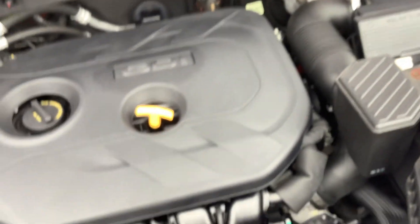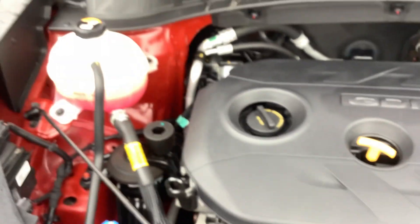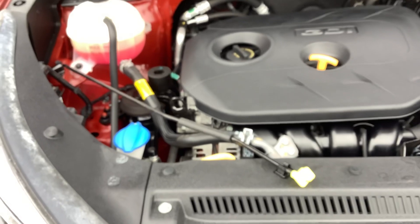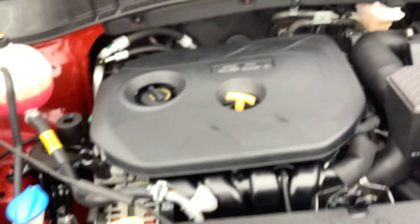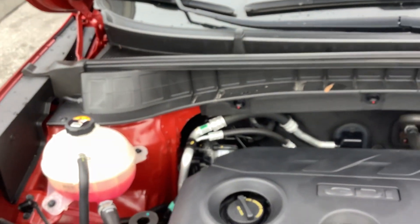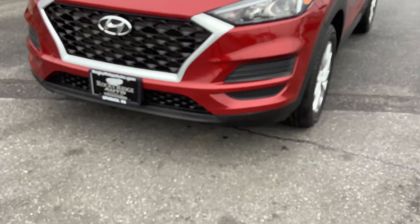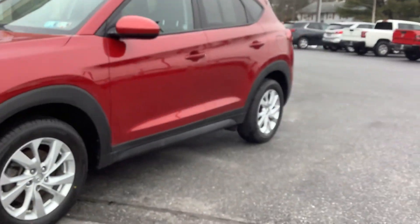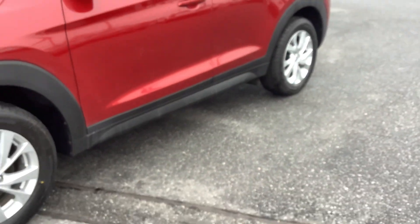Nice and clean. It is a two-liter four-cylinder, so a decent-sized four-cylinder with great fuel economy and great reliability ratings as well. As I mentioned, nice clean engine compartment. The car overall is clean and it's got four brand new tires. It is inspected and serviced and ready to go.